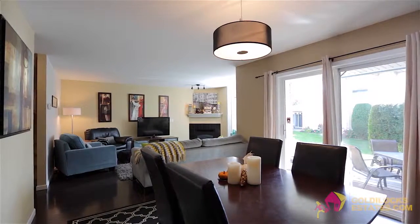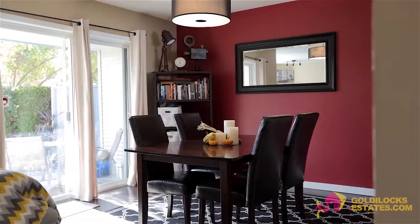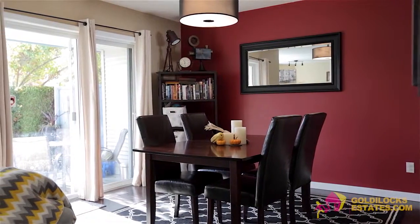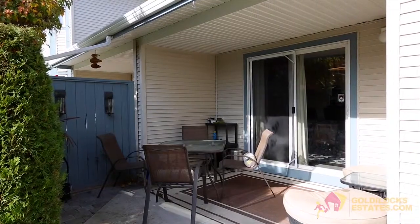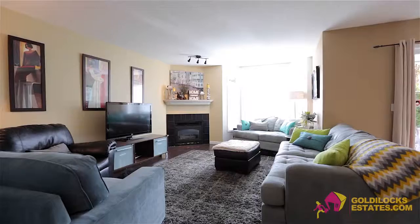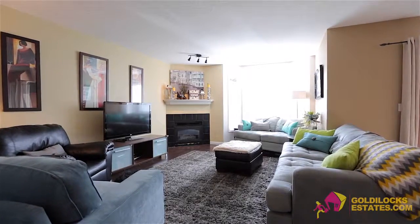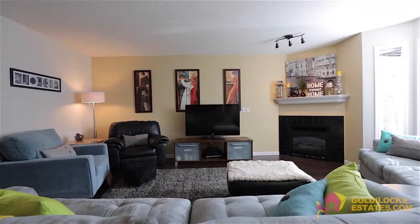Next is the open-plan living room and dining room with updated laminate floors. The dining room offers direct patio access — a great place to enjoy summer evening meals. The family room features large bright windows and a gas fireplace to enjoy on cooler fall and winter evenings.